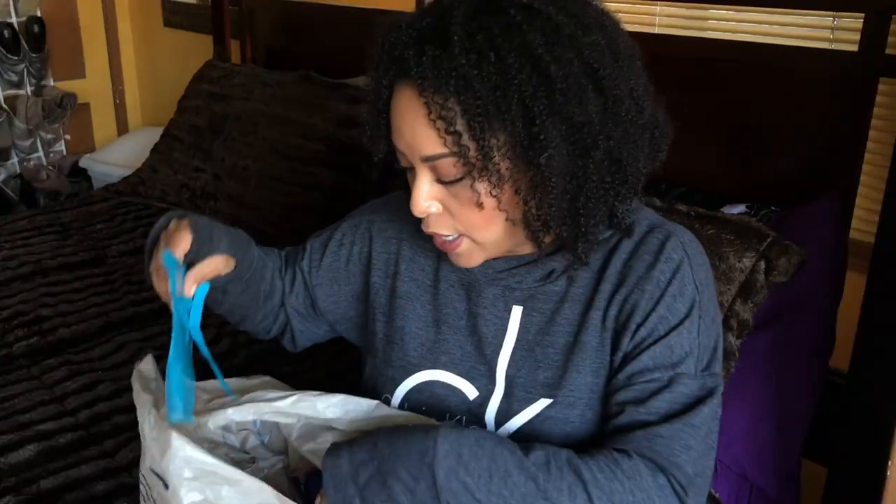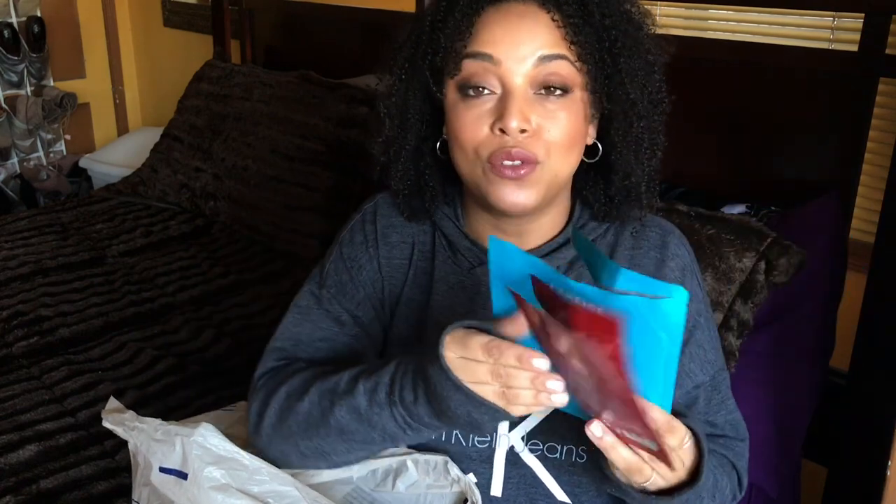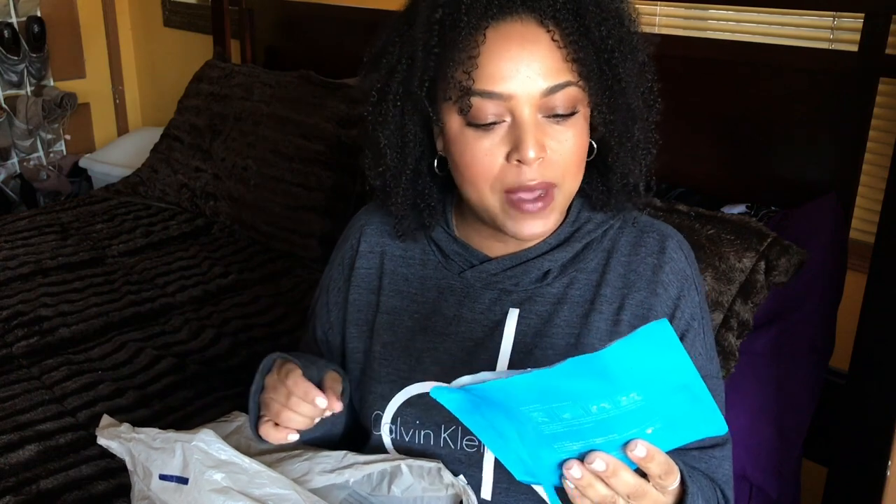Let's jump right in and talk about face masks. This is the collagen mask by Suey — I really really like this and I will definitely repurchase after the new year, after my no-buy. The Laneige Water Bank Double Gel Soothing Mask is one of my favorite hydrating masks — it is so good.